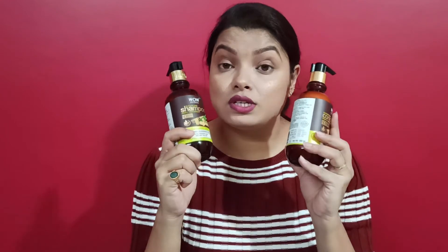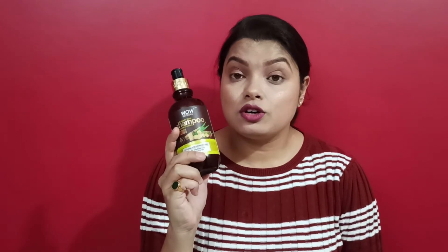If you want to get the best results from these products, you have to be very consistent in using these two products together. This product is completely free from mineral oil, parabens, SLS, and it doesn't contain any artificial color either.